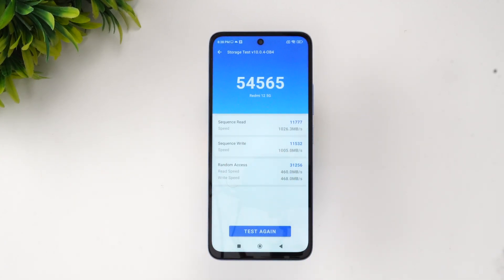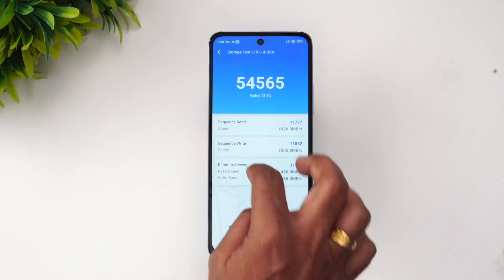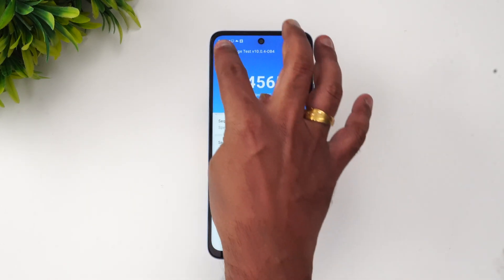Let's also do the storage test. You can see the storage test values — it has UFS 2.2 storage, which is quite decent for this budget segment. The score is 54,565, and the read, write, and other values are shown here as well.